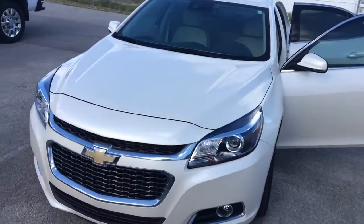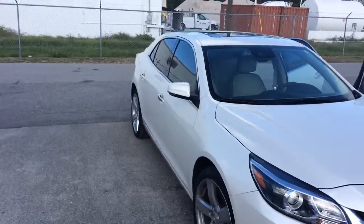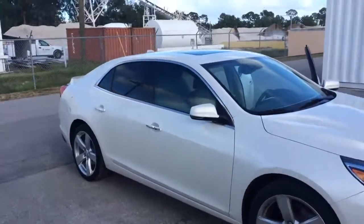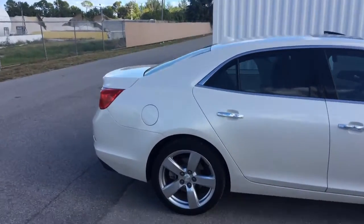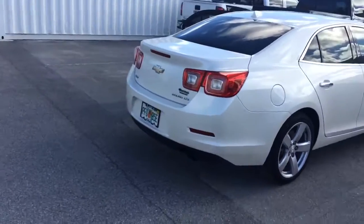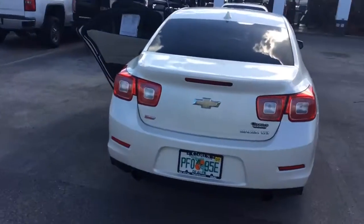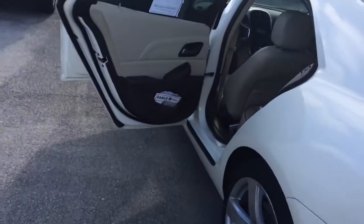Hi, this is Jack from Carl's Buick GMC Stewart. I just wanted to take a video of the 2014 Chevrolet Malibu LTZ. As you see, it is in great shape — excellent condition, actually. Tires are good.